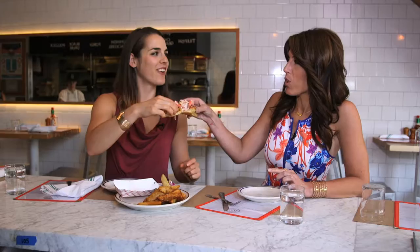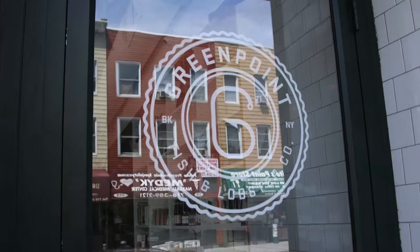Cheers Christine — to our first lobster roll of the day! They're open for lunch, brunch, and dinner, and the lobster roll is available all day long.